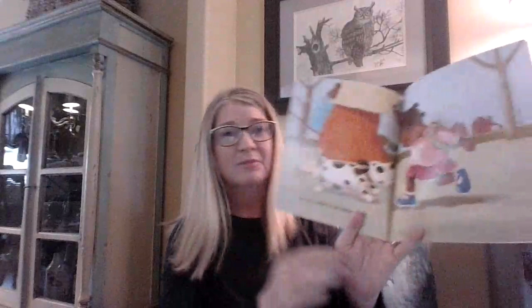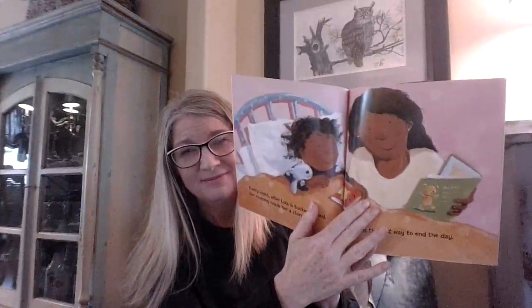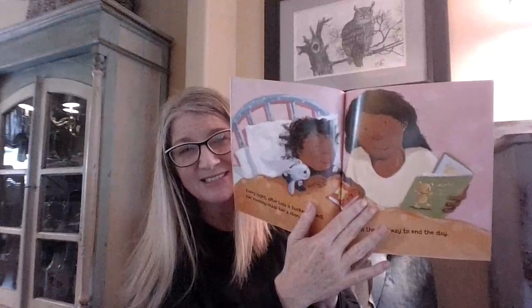Then it is time to go home again. Every night after Lola is tucked in bed, her mommy reads her a story. It is the best way to end the day. Both Lola and her mommy look very happy — very content — to enjoy that time together.